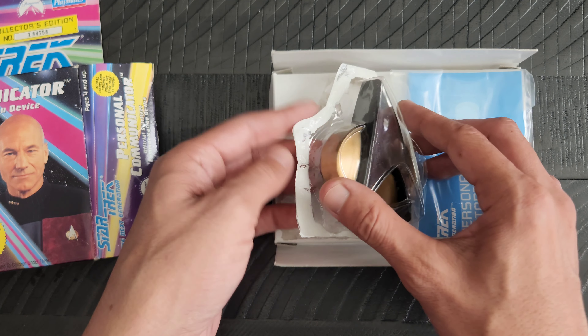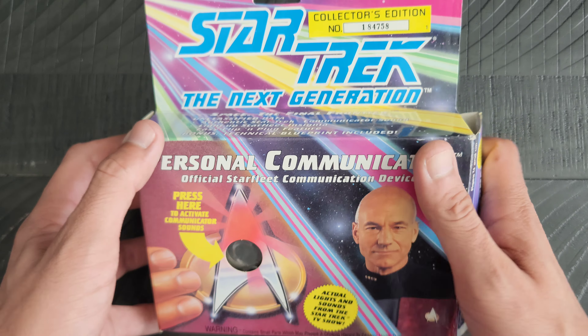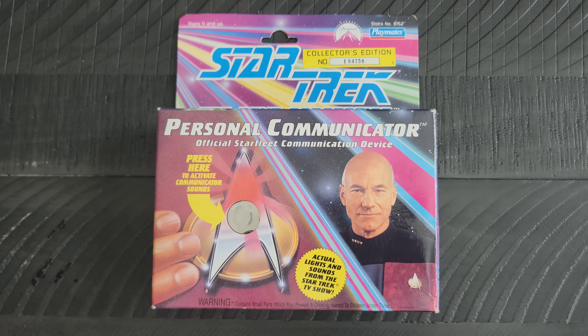I hope you all enjoyed getting a chance to check out this kind of vintage Star Trek item. I got into Star Trek because my mom watched the original series, and then me and my bro and her would watch The Next Generation together. And that just started it all.